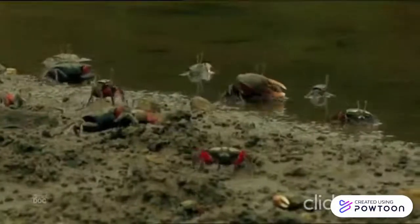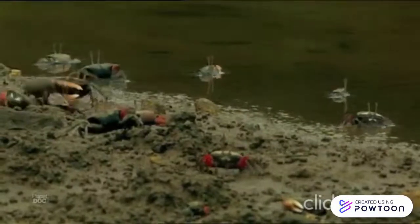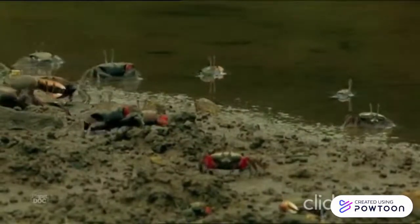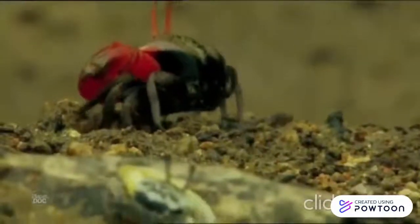Did you know that fiddler crabs are poor swimmers? They generally avoid deep waters. Another interesting fact is that fiddler crabs reabsorb their shells instead of shedding them as they grow.